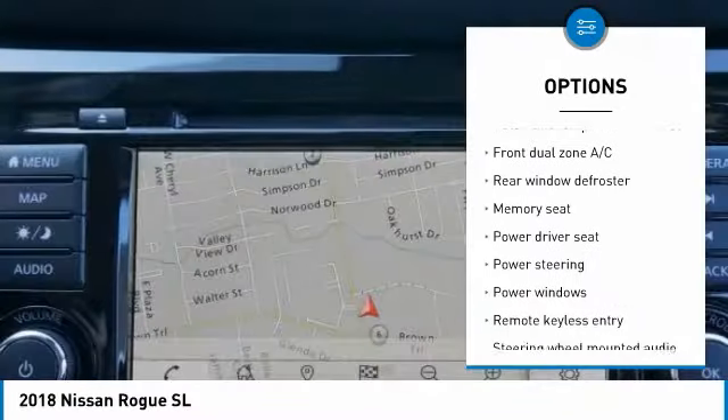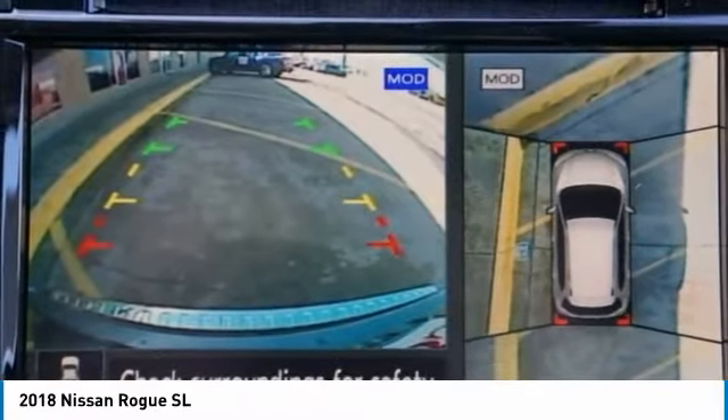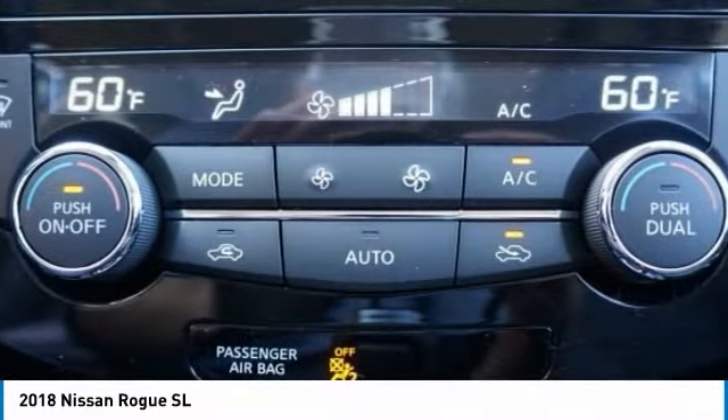Power steering, alloy wheels, four-wheel disc brakes, center armrest, power windows. If you like it online, you'll love it in your driveway.